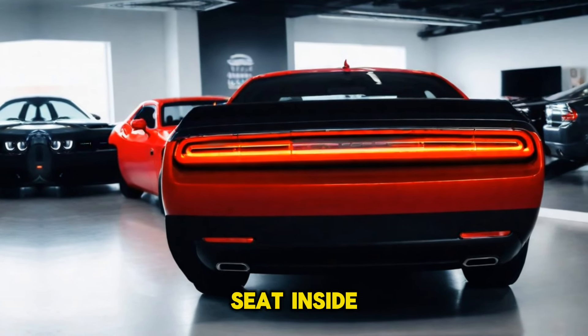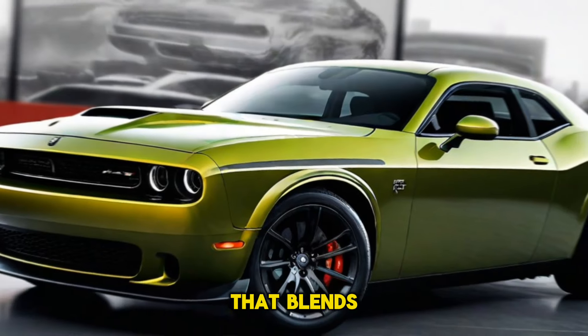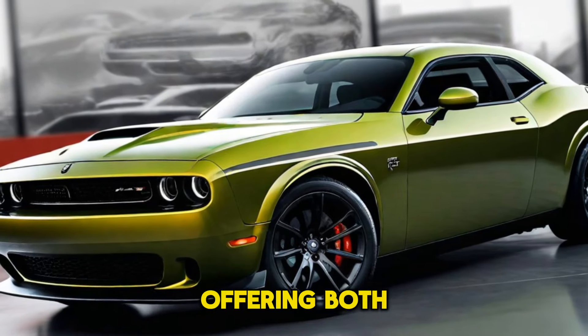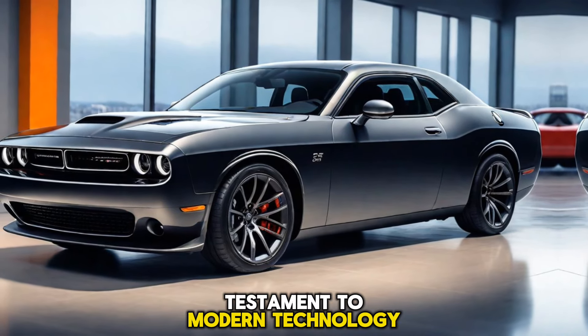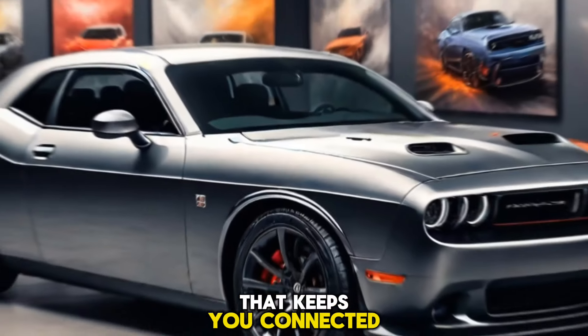As we take a seat inside, the Hellcat greets us with a feature-rich interior that blends luxury with sportiness. The seats are upholstered in premium materials, offering both comfort and support during high-speed adventures. The dashboard is a testament to modern technology, equipped with an intuitive infotainment system that keeps you connected on the go.